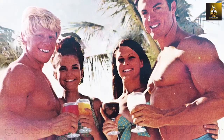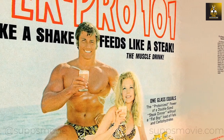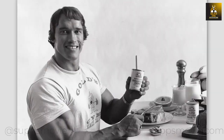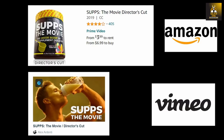If you're a fan of old school bodybuilding, make sure to check out 'Supps the Movie.' Filmmaker Alex Ardenti explores the 40-billion-dollar sports supplement industry, delving into the origins, evolution, and current state of supplements used by millions of fitness enthusiasts worldwide — available on Amazon and Vimeo.